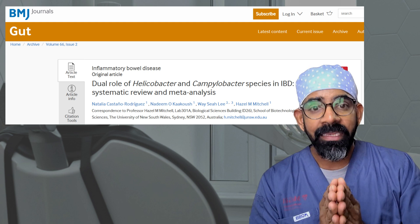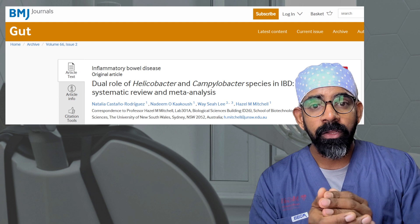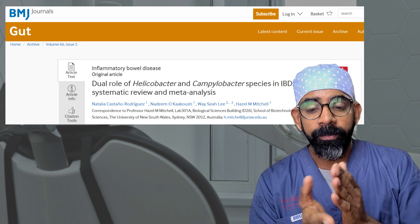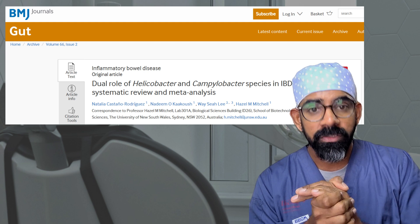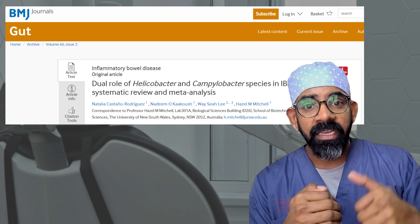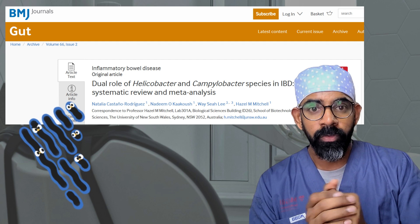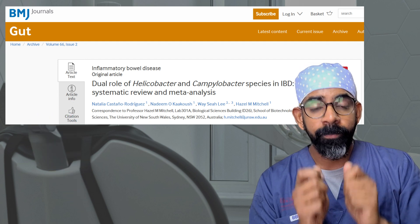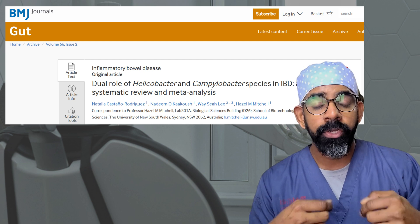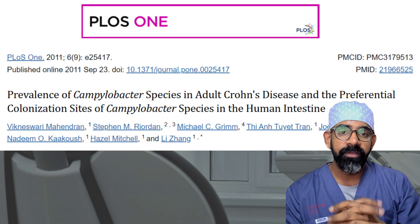The study also found that Campylobacter, derived from the oral cavity, can invade intestinal mucosal tissue — meaning these bacteria can penetrate your intestinal tissues and stay there. Among study participants, 50 percent of those with Crohn's disease had this bacteria present in intestinal biopsy samples, adding further proof that bacteria from the oral cavity can cause gut inflammation.